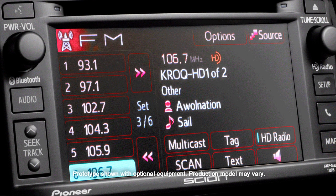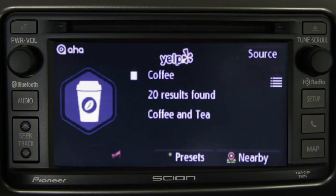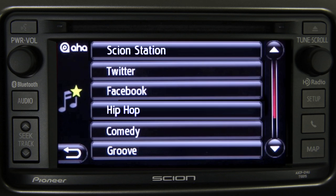In addition to audiobook stations, sports, news, and entertainment, you'll have access to location-based services like Yelp and TripAdvisor, and social media applications like Facebook and Twitter.